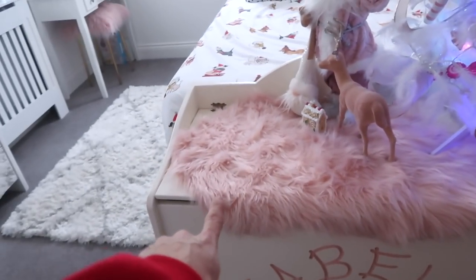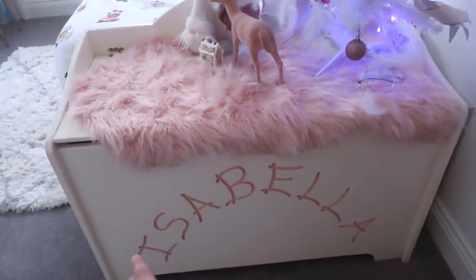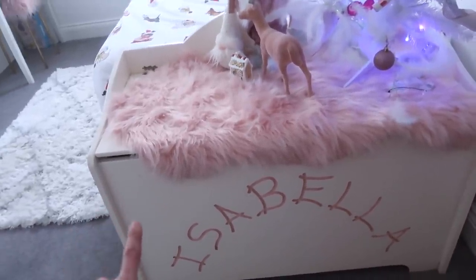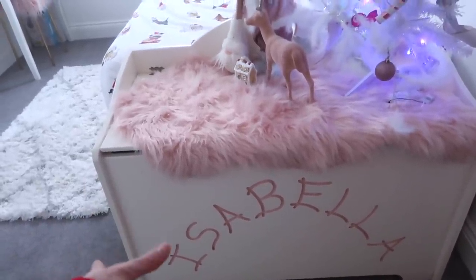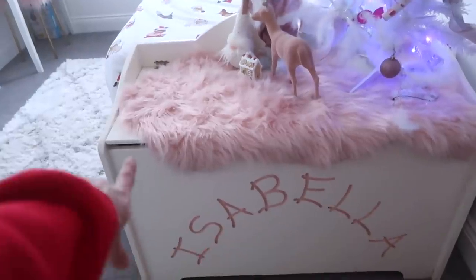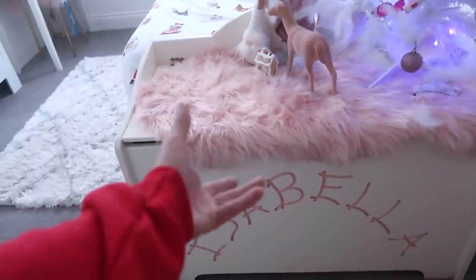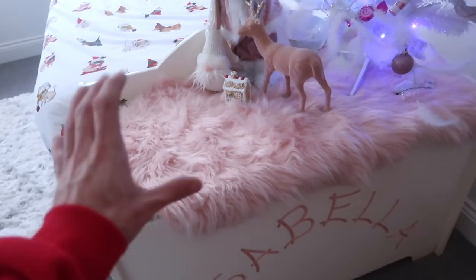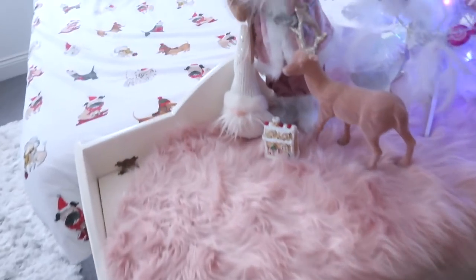I've got a fur rug from Primark and this is Isabella's toy box, which actually gets a lot of questions - it was handmade by Isabella's grandad. We wanted a really big sturdy one. She got it when she was about two and I just need to repaint it because the colouring's gone off a bit. Then we've got this Santa which I got this year from B&M, and a stag from Home Bargains. Also a gingerbread house from Poundland and this little gonk also from Poundland - it was like £3. I really wanted a gonk this year and got that one for Isabella.